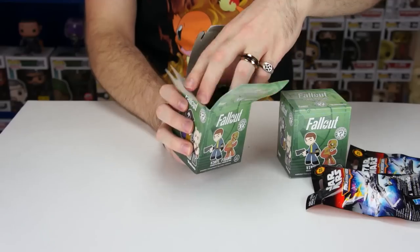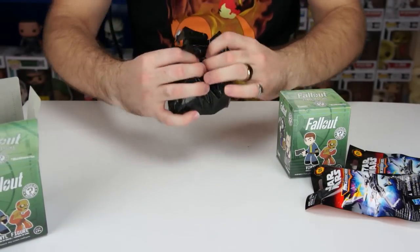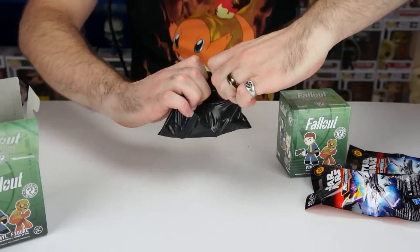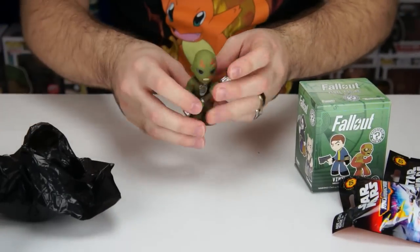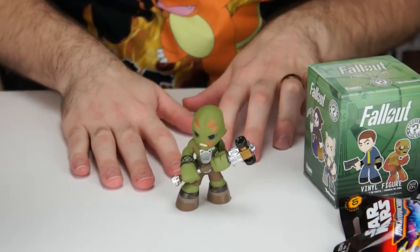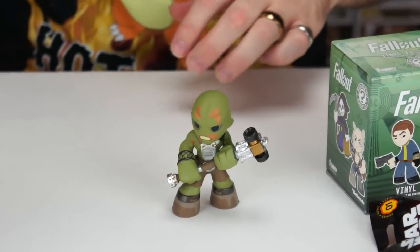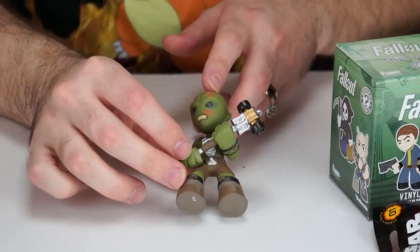I was hoping for a Brotherhood of Steel — I shook them and grabbed the heaviest two. Opening the first one... we got a Super Mutant! I actually have the full-size figure of that, so now he has a little companion. This hammer is super detailed, I love it.